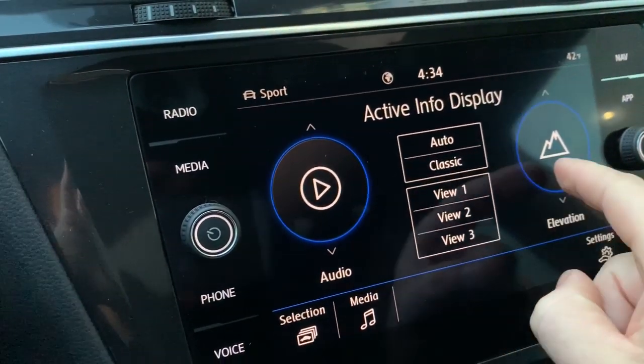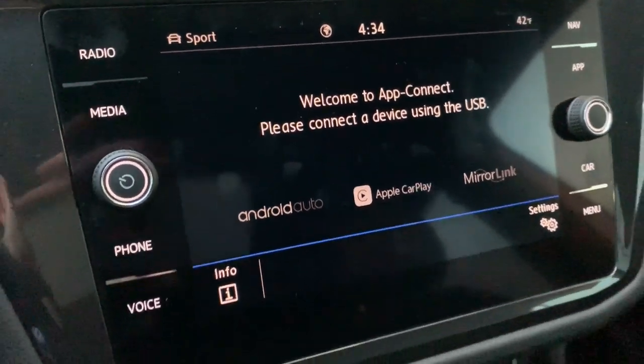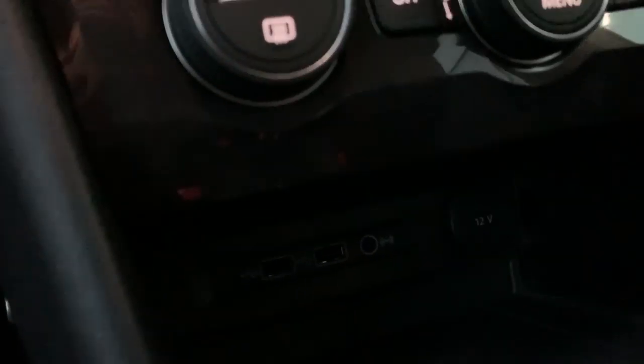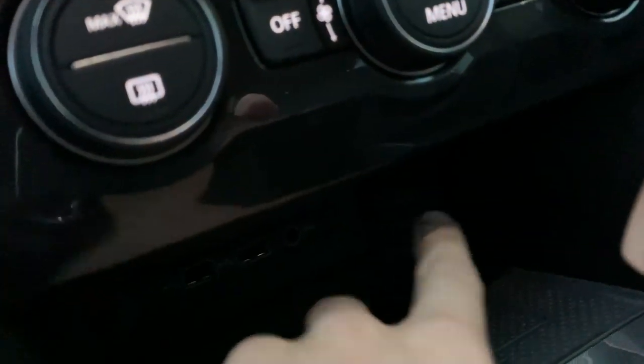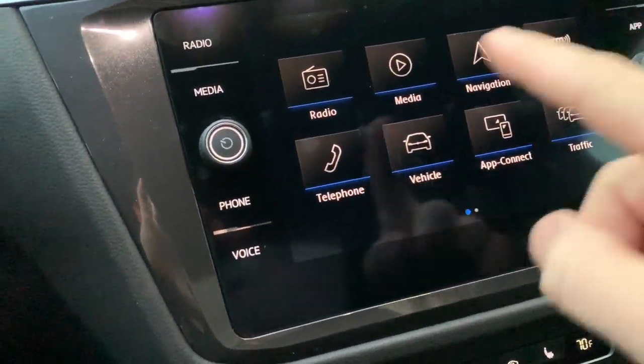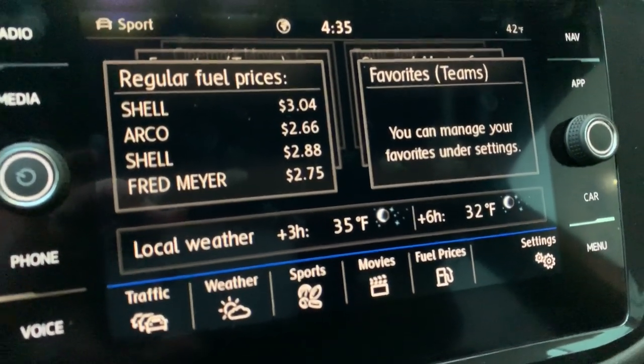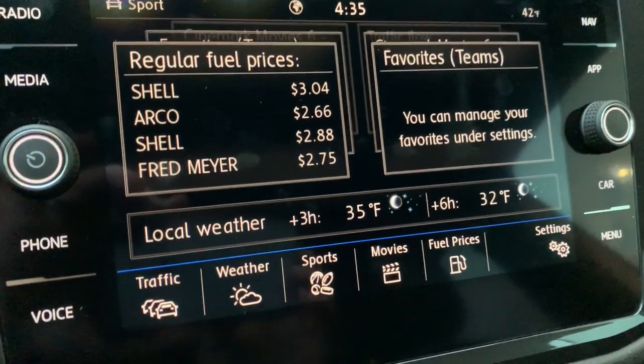Lots of different views and things to do. The App section is going to be your Apple CarPlay, Android Auto, and MirrorLink — that's simply done by plugging into the USB right down there. We also have our wireless charging right down there — as soon as you put your phone down it's hooked up. There's also a hidden 12-volt right over there.